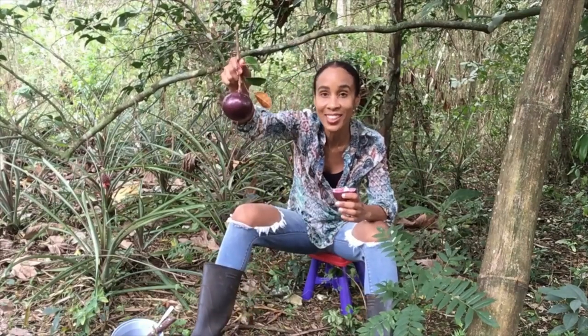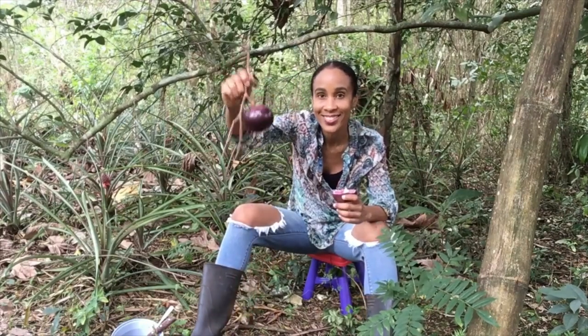Hey guys, so today I'm going to be harvesting Jamaican star apples and I want you to come along. I'm also going to be showing you how to eat star apples and I'm going to be sharing some health benefits of star apples, so stay tuned — I'll be right back.